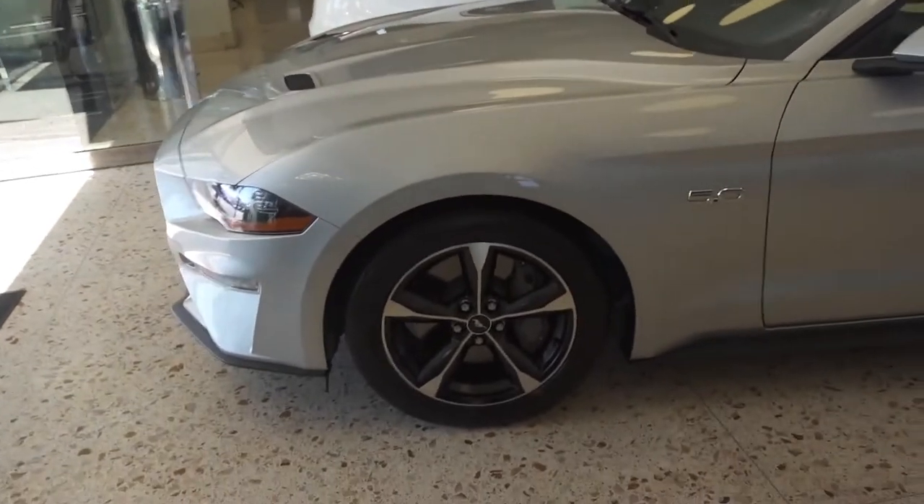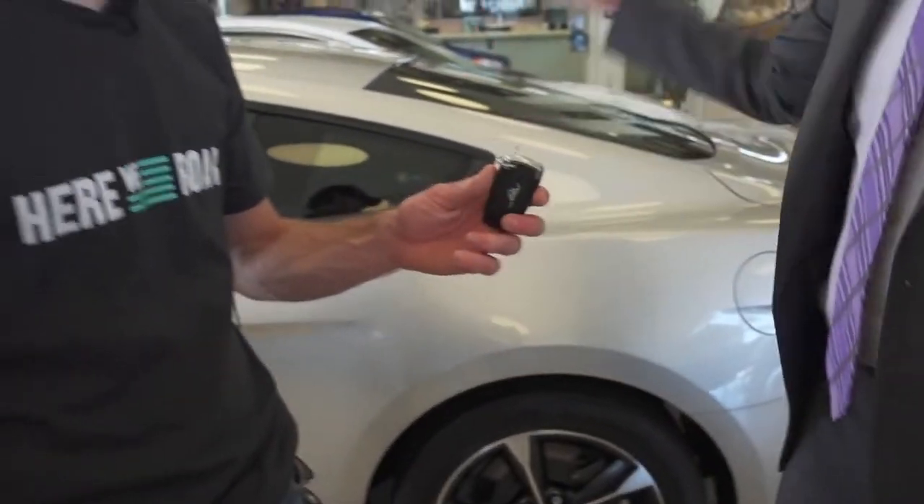This is it right here. Silver. Brand new. I'll tell you what I'm going to do — I rarely do this, but I'm going to give you the keys and allow you to drive it out of the showroom. That's a bold move right there. I appreciate it. Drop that clutch at 8,000 RPM. Thank you so much. It's my pleasure, guys. Congratulations.